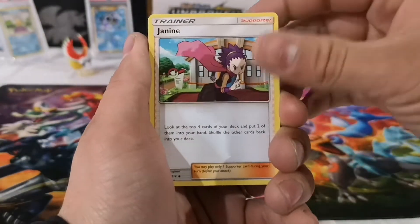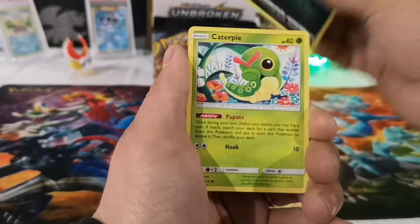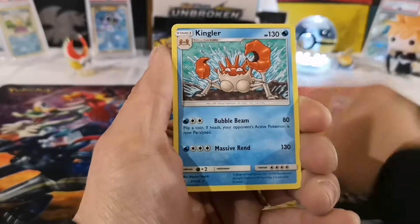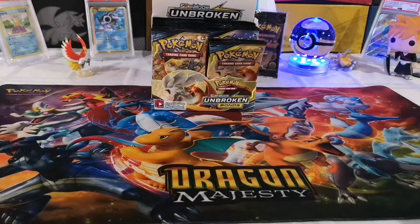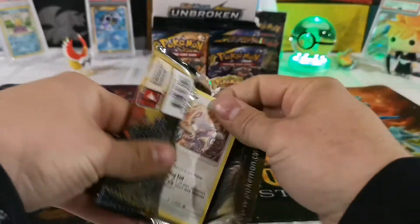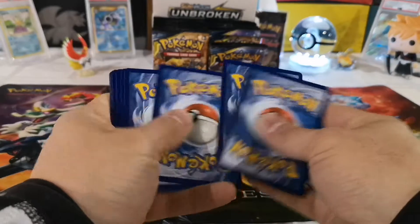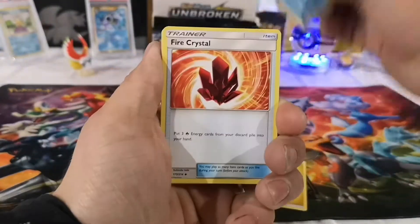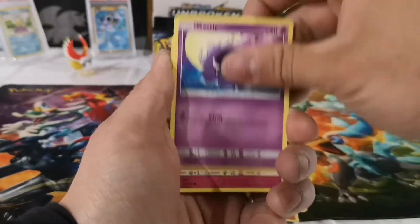He hasn't revealed the prizes yet except to the participants. The prizes are sweet — all three of them are. He puts a lot of effort behind what he does, and it's really appreciative that he gives back to the Pokemon community that way. I'm excited for that. I got all five of my codes and the rest are y'all's — one, two, three, four to the front. Hopefully we just win.